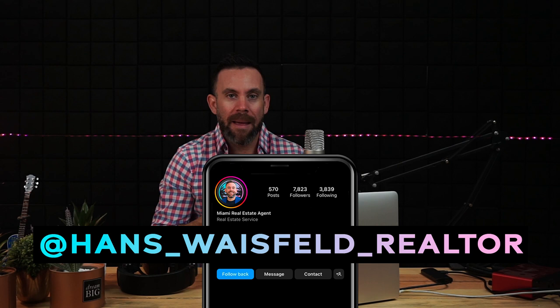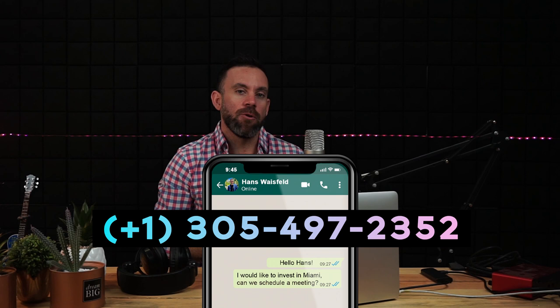And there you have it — now you know what to expect when looking at one bedrooms or two bedrooms under $500,000 in Miami. If you're looking to invest or relocate to Miami, feel free to reach out. My team and I would love to help you get settled or invest in a property here. You can set up a one-on-one Zoom meeting, send us a WhatsApp, Instagram, or email — we're happy to help. Thanks so much for watching and we'll see you in the next one!